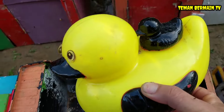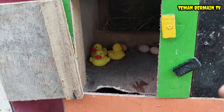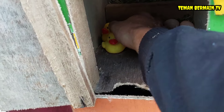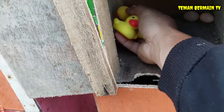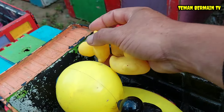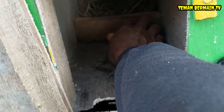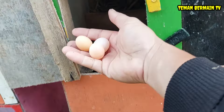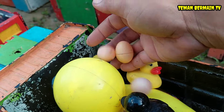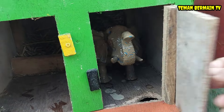Mantap sekali bebeknya! Ternyata di dalam sana ada anak bebek juga teman-teman. Lihat, anak bebeknya ada tiga ekor, keren betul! Masih ada lagi, ternyata ada telurnya juga yang belum menetas, ada tiga butir juga teman-teman. Mantap sekali! Lanjut kita buka rumah yang pintunya berwarna hitam.